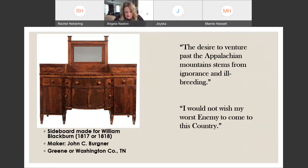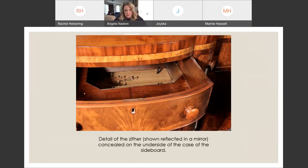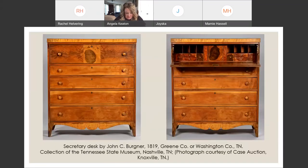One of the sideboard's most intriguing elements is a musical drawer. Upon opening that drawer, a quill is strummed across a stringed instrument concealed inside. Bergner used the same technique on a secretary desk he made for William Patton in 1819. It's obvious that the degrading remarks about frontier settlers are outrageous when surveying this and many other Bergner pieces.